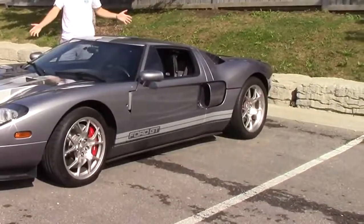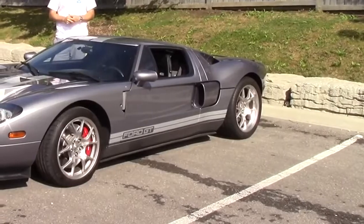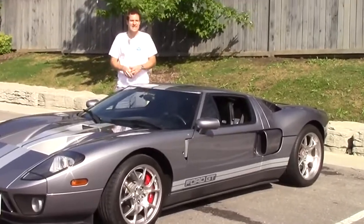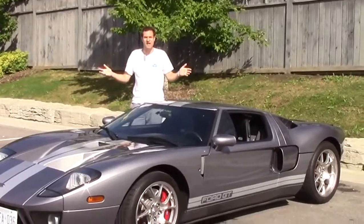Ladies and gentlemen, this is a 2006 Ford GT. When it was new, back in 2006, it cost $150,000. Now good ones will sell for $400,000. That's right, an 11-year-old Ford is worth $400,000. So just how is that possible?